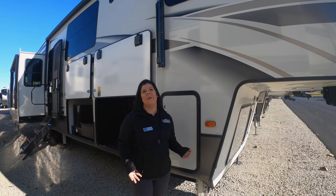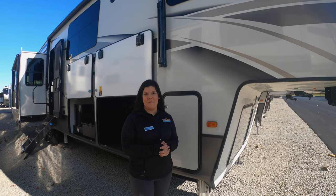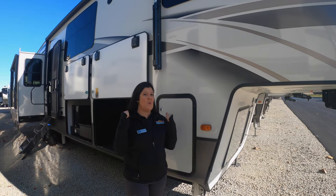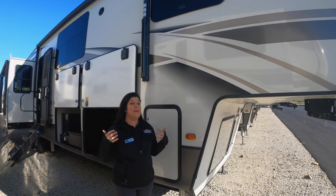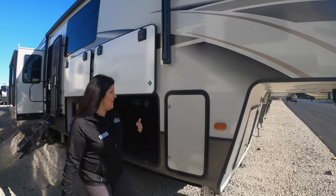Hey guys, it's Mallory here with Walnut Ridge Family RV bringing you a Feature Friday. Today we're going to check out this 2020 Montana, the 3855BR. This thing's got a lot to offer, so we'll start on the outside.